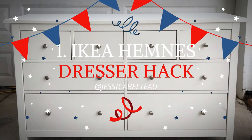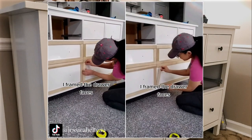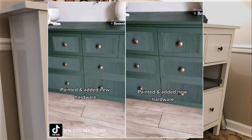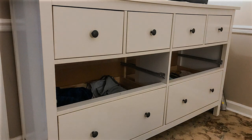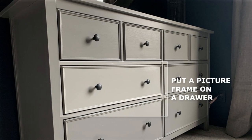Number 1: IKEA Hemnes Dresser Hack by Jessica Belto. Are you bored with your all-white dresser? Try adding a frame on each drawer face. Next, align and glue wooden dowels on each front. After that, prime the drawers and dresser. Finally, paint it and add new hardware. This easy DIY project will help you add some texture to your dresser and make it look more stylish. The IKEA Hemnes Dresser has flat fronts and heavy drawers. You can paint the entire piece with Rustoleum's designer white high gloss to make it look more updated, and put a picture frame on a drawer to make the whole piece look great with your bedroom decor.